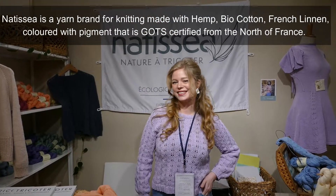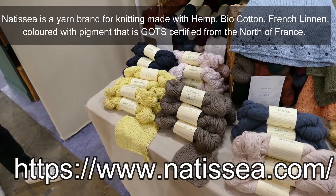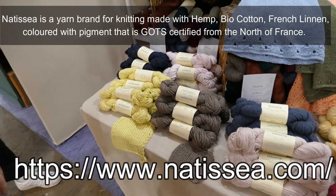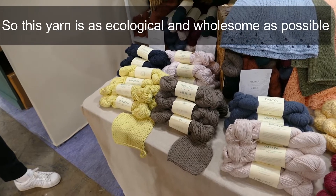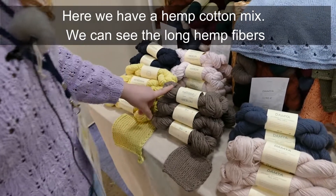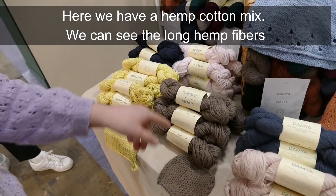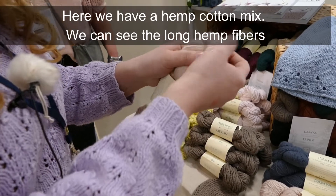Naticea is a yarn brand based on chanvre, organic cotton bio, and everything is dyed with certified GOTS in the north of France. These are the most ecological and healthy fibers possible. We have a mix here of chanvre and cotton bio, which makes a small fluffy effect and you can see the long fibres of the chanvre.